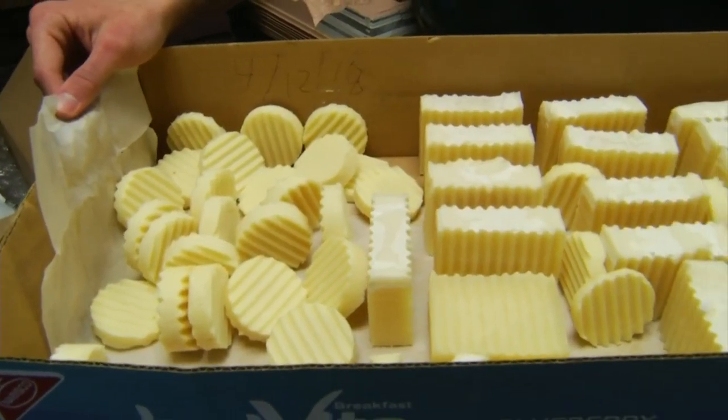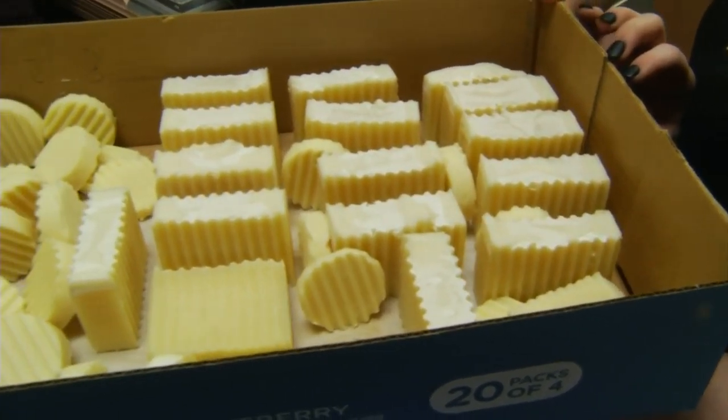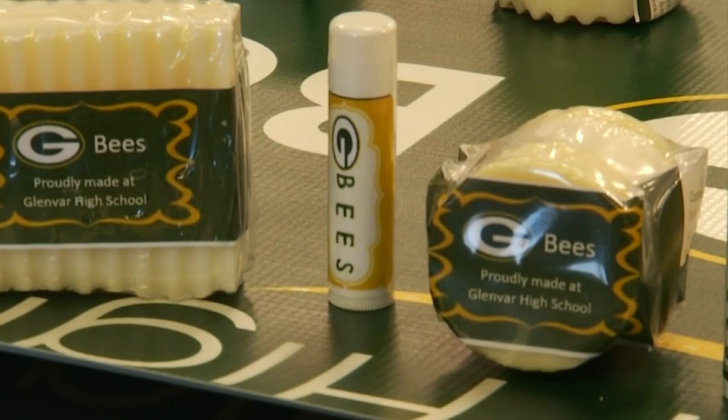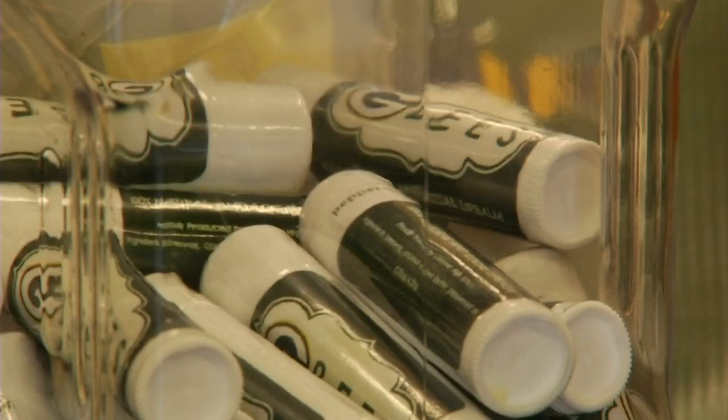It's a hands-on learning approach that students say they're proud to be a part of, now selling the GB lip balm and soap at a handful of stores in the Glenver community. Each project works to fund the next one. Feiler was able to pay for the supplies for the soap and lip balm with proceeds from pepper jelly made from peppers grown in the school's greenhouse back in the fall.